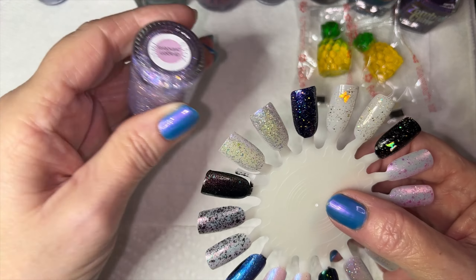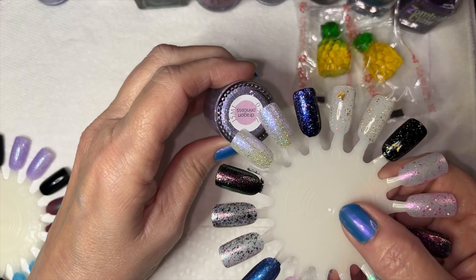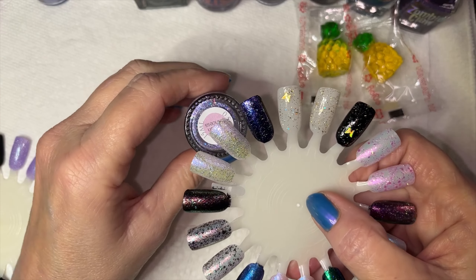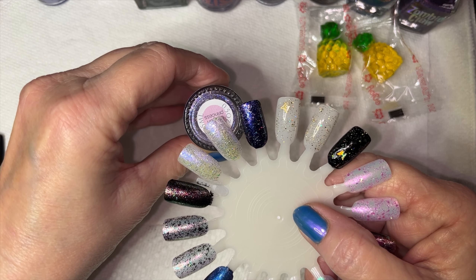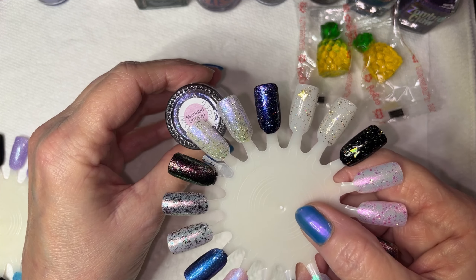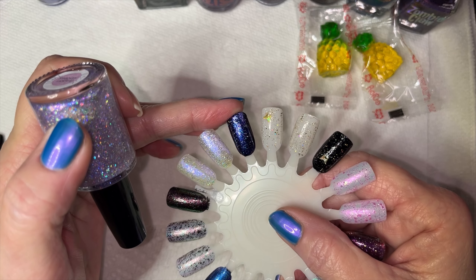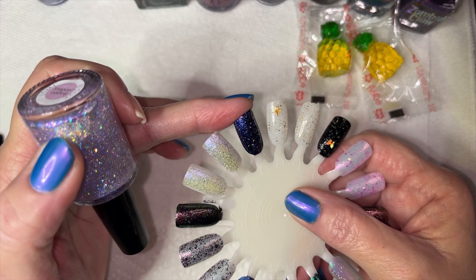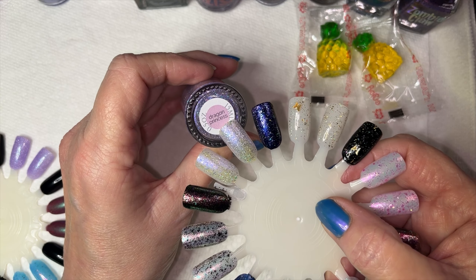So I'm going to go over these without swatching them again. This was Crystal Knockout — described as a light purple jelly base with blue and pink glowing shimmer, silver holographic and white iridescent glitter, and iridescent color-shifting flakes in purple, pink, and aqua. This is it in one coat, two coats, and one coat over black — over black it is very purple and blue with those chunkier hollow glitters. It's gorgeous — called 'Dragon Princess' by Crystal Knockout.